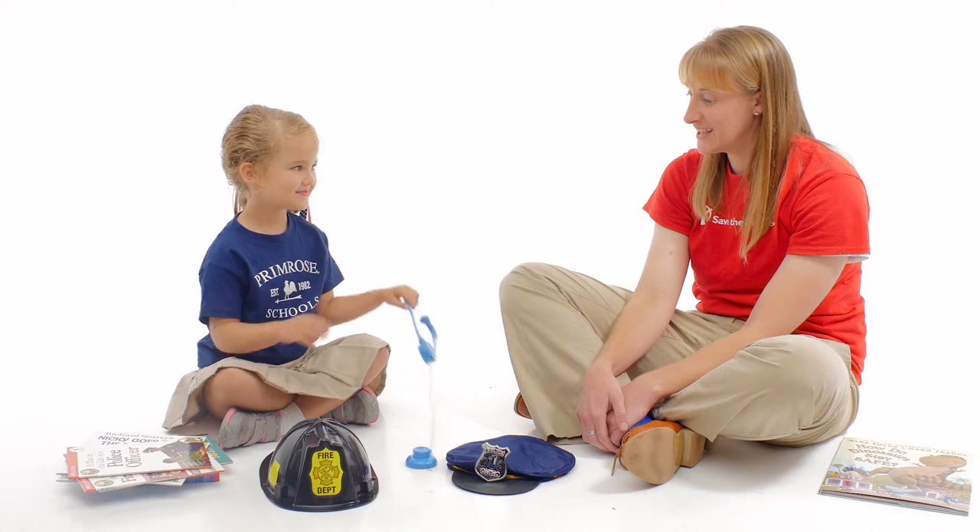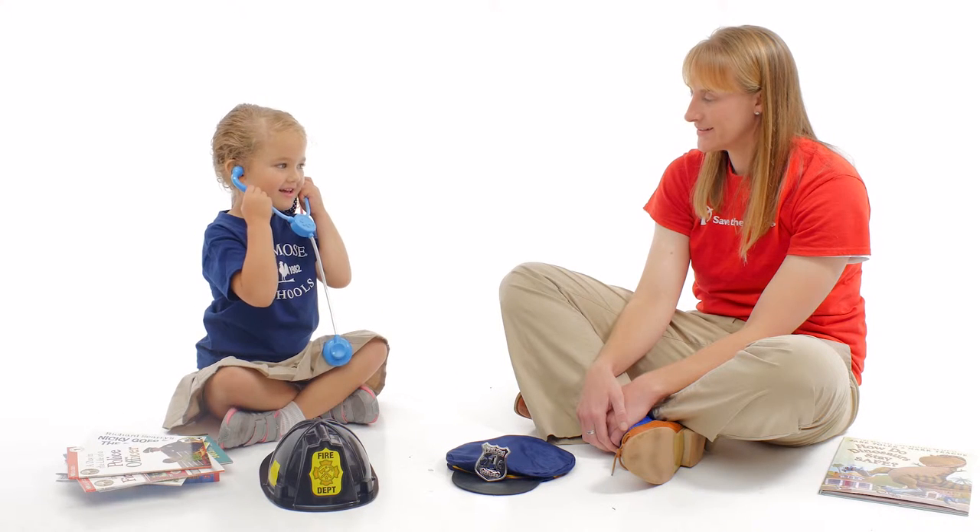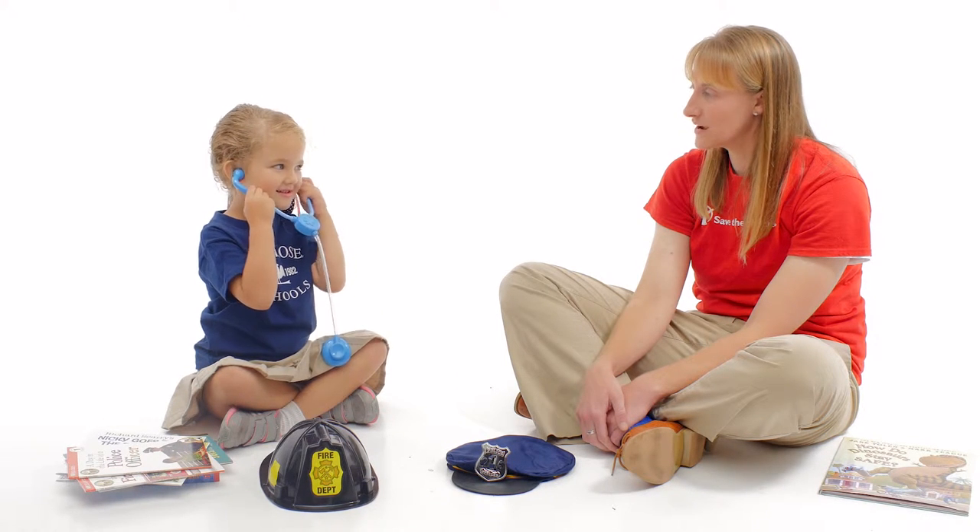A stethoscope. What does that do? It's for doctors. Doctors help keep us safe and healthy, right? It's vital that children learn to identify community helpers like police, nurses, doctors, and firefighters to understand what each can do in case they need to rely on them in an emergency.